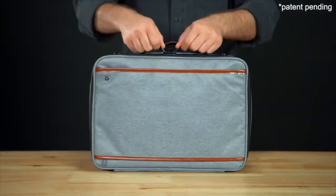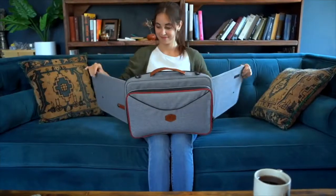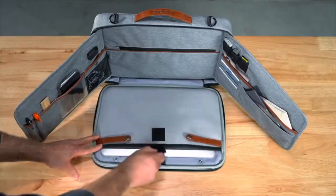The bag that unfolds into a private workstation in seconds, so you can set your tools anytime, anywhere.